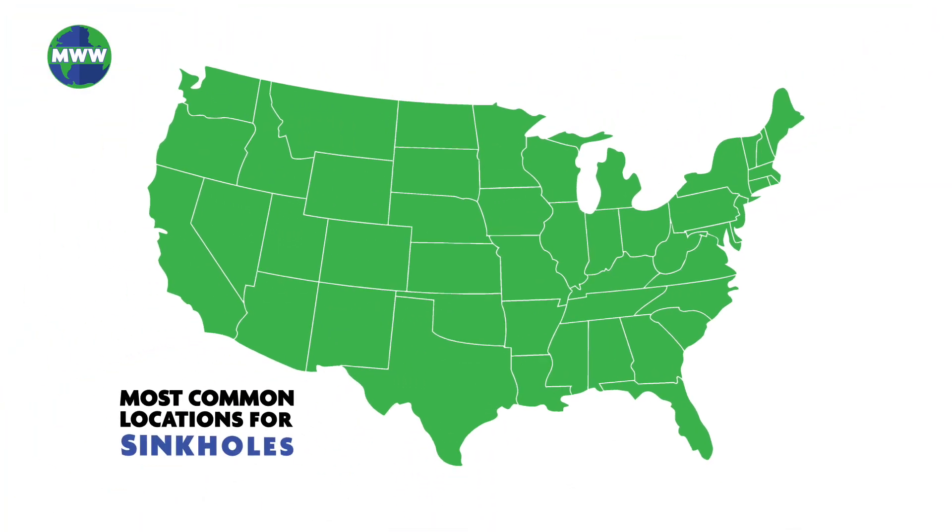Even though these occurrences are rare, they most often happen in Florida, Texas, Alabama, Missouri, Kentucky, Tennessee, and Pennsylvania.